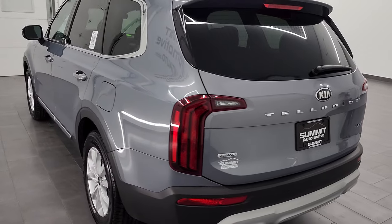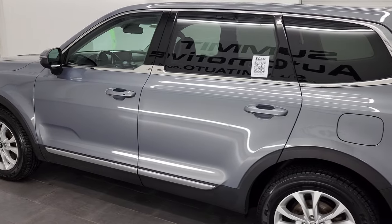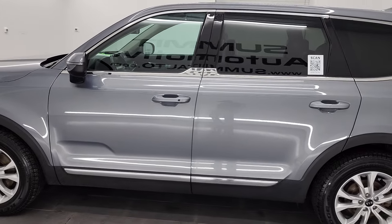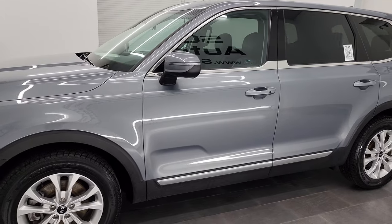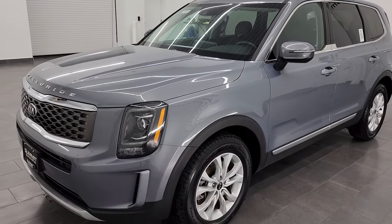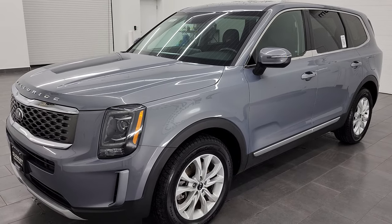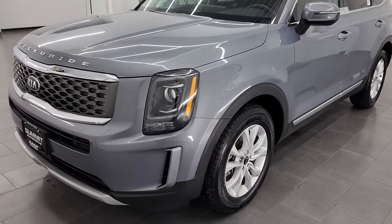This 2020 Kia Telluride has the 3.8 liter V6 engine. It has been fully safetied and inspected by our service shop per the state of Wisconsin inspection process. It has a fresh oil and filter change. All the fluids have been checked and topped off, and it is 100% ready to go. It also has four brand new tires.